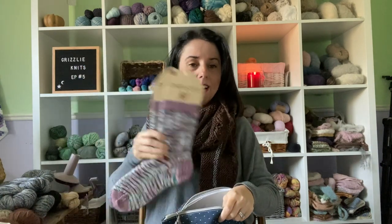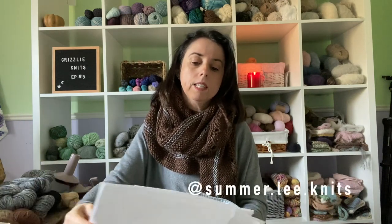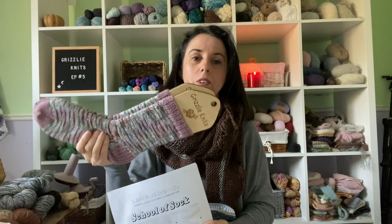I'll quickly talk about the pattern — I think I've mentioned it before. It is by Summerlee Designs Co., called School of Sock. If you have never knit socks before, this is for you, because it is amazing. It has tutorials and explains everything very clearly. You really understand the construction of the sock, which I think is important if you're going to make socks.